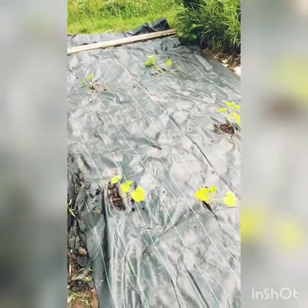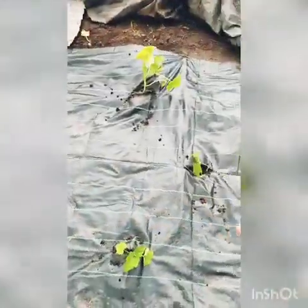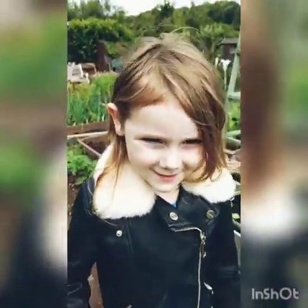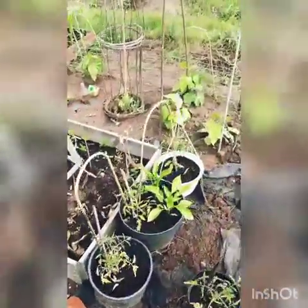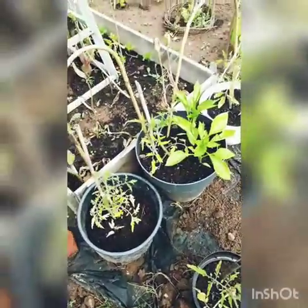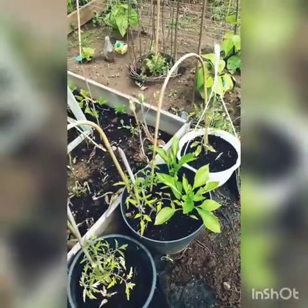And then we've got our courgettes down the bottom there, and pumpkins here. Who planted them, Flurry? Me! Did you plant them? Because I wrote the sticks didn't you for mummy. And then we've kind of had some plants left over so we'll just put them in these — I don't know whether they'll do, but tomatoes and some Chelsea, we'll see how they go.